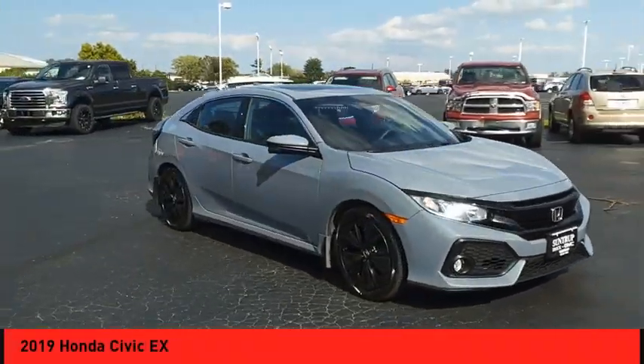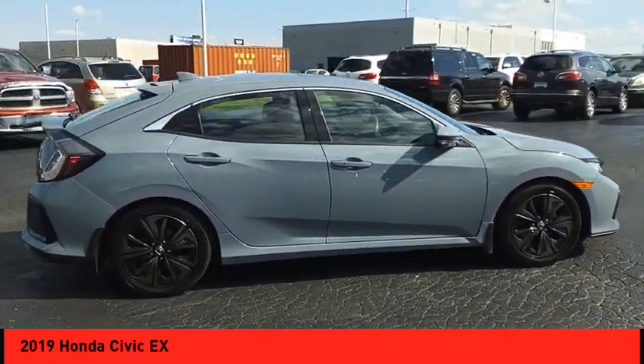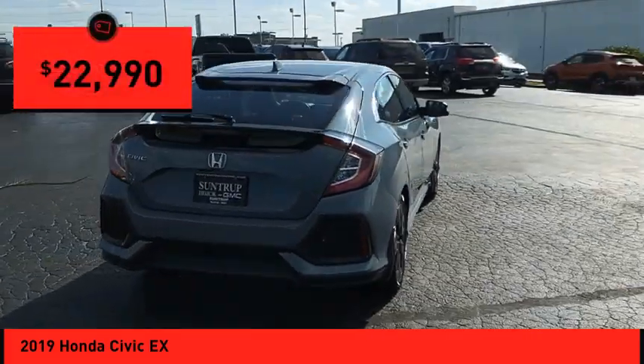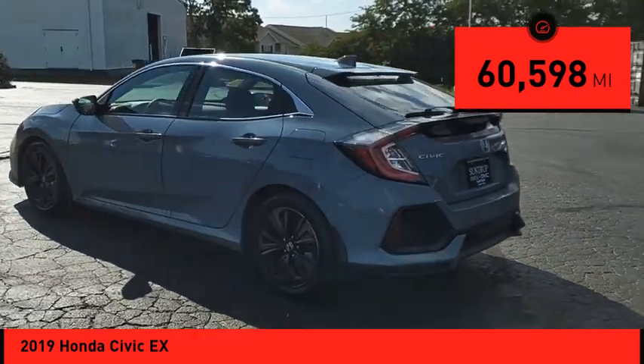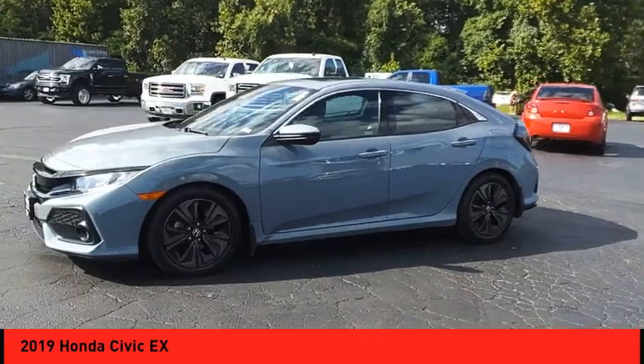Come test drive the 2019 Honda Civic — practical, awesome gas mileage, and incredibly reliable, priced below $25,000. This vehicle has less than 65,000 miles. Drive away with a great deal on this vehicle. Call or stop in today.